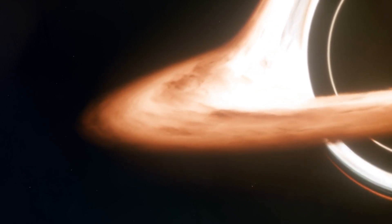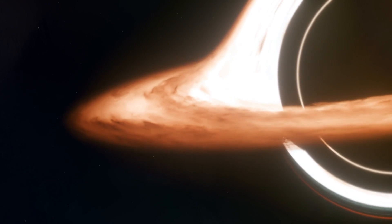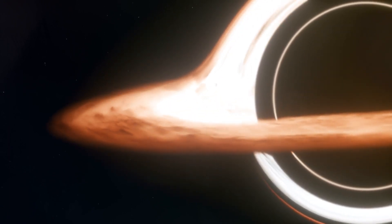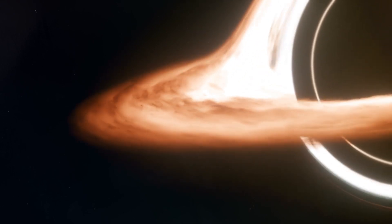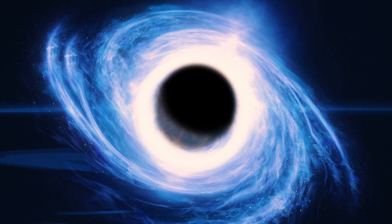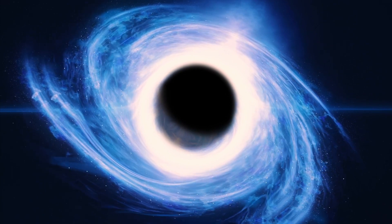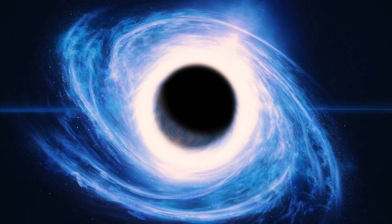Most of us know about a black hole's event horizon, which represents the boundary between where an object can theoretically escape from its gravitational pull and where any object will inexorably be drawn into the central singularity, regardless of what it does. If your black hole consists of mass alone — no charge, no angular momentum, and no other exotic components — the size of the event horizon is given by the Schwarzschild radius: the radius at which the escape velocity equals the speed of light.